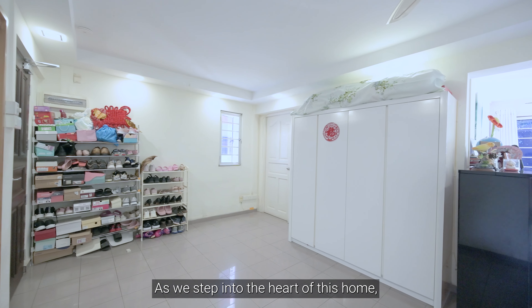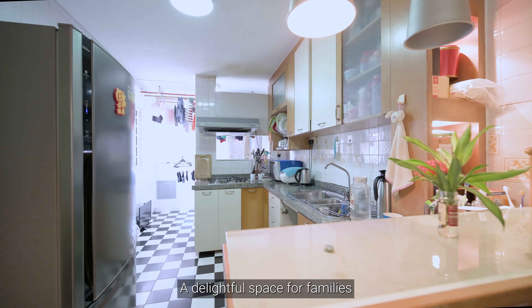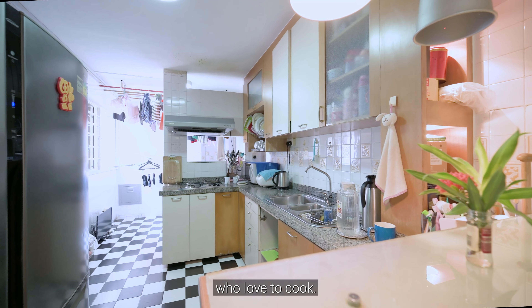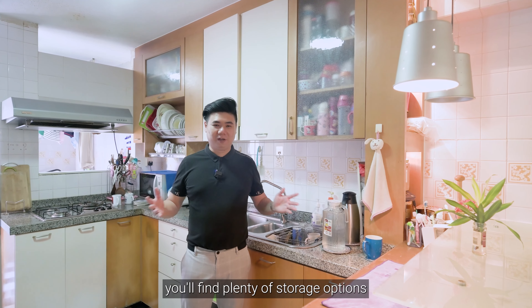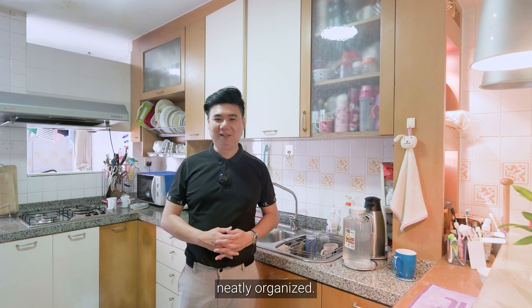As we step into the heart of this home, we are greeted by the spacious rectangular layout of the kitchen — a delightful space for families who love to cook. With ample room for cabinets, you'll find plenty of storage options to keep your kitchen essentials neatly organised.